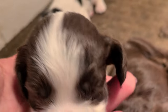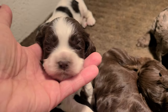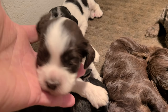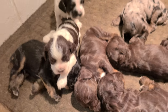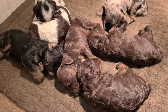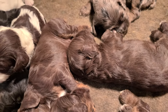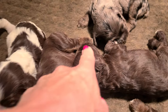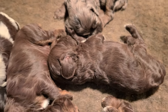There's the little Chocolate and White girl. So this boy's pretty chocolate — I don't think he's got a lot of tan on him.